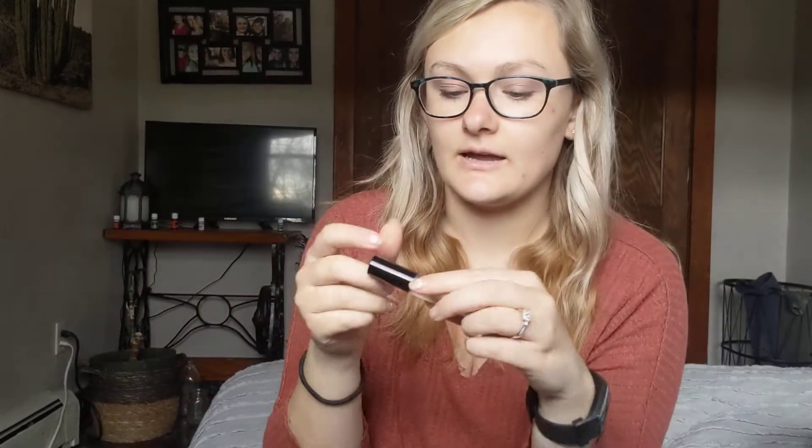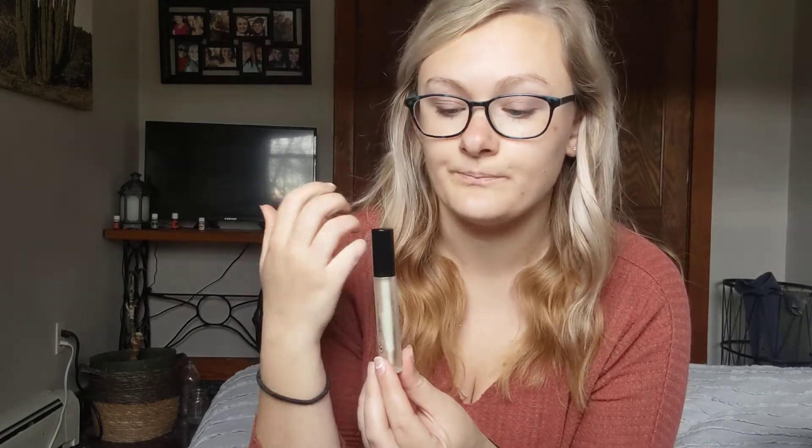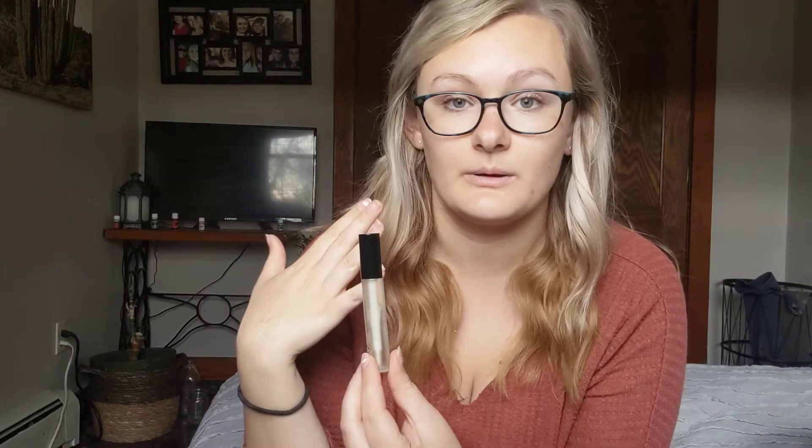I'm not huge into makeup like I used to be — very minimal — but I am branching out and getting some Savvy Minerals, and so far I love everything I've gotten. The first product I use every single day is our Savvy Minerals Lip Luxe. This is just like a clear gloss that is filled with so many nourishing essential oils and ingredients to really help nourish and coat your lips with a hydrating formula, and it has done wonders. I love throwing this on with just a little bit of foundation, a little bit of mascara — it really tops off the look and I love it.